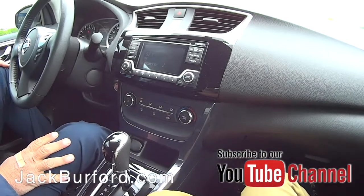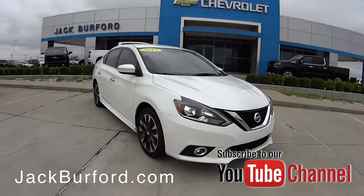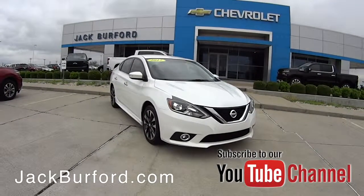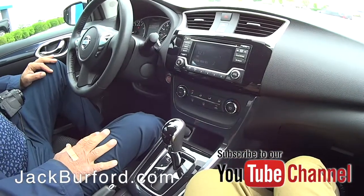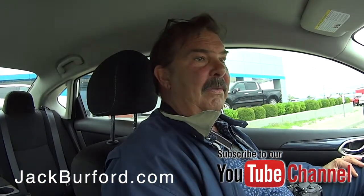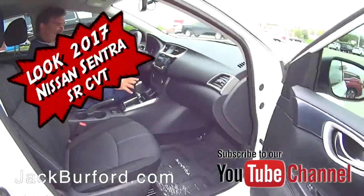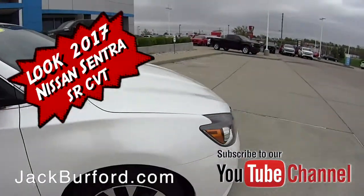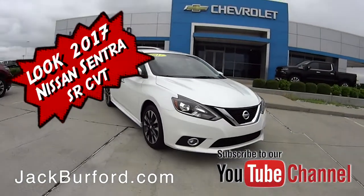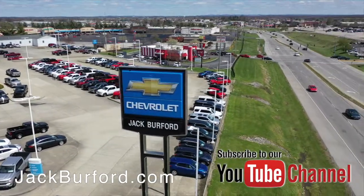Nice little car. Great gas mileage too — it's 29 city and 37 highway. It's a pretty color. They've had Sentras for a long time — they're good gas savers, but they didn't always have this pretty body design. Check out all the inventory at jackburford.com.